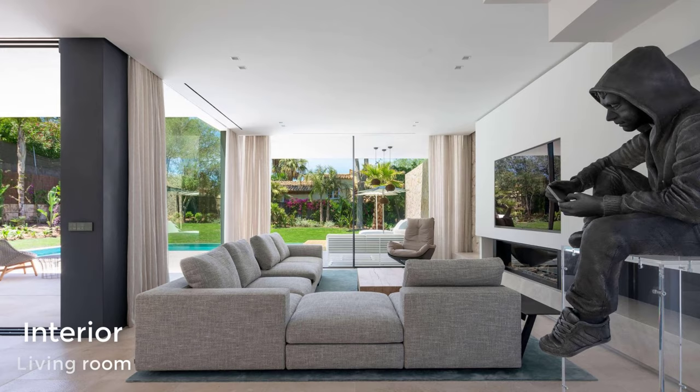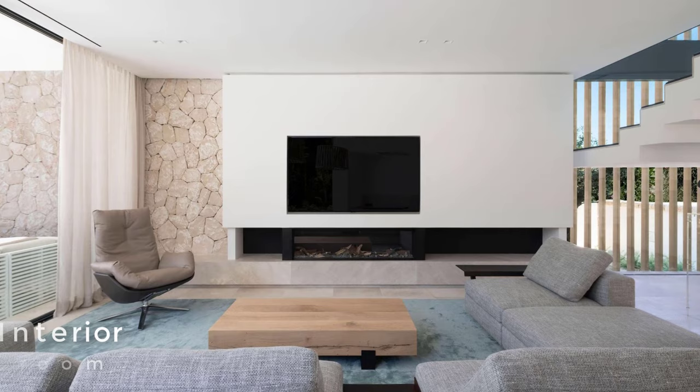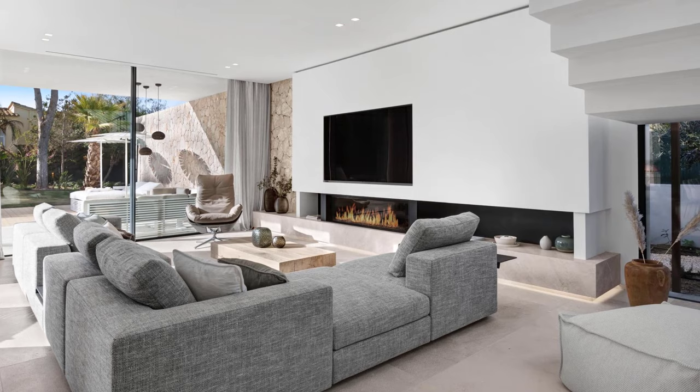In the living room, the L-shaped gray sofa is focused on the linear fireplace with the TV above it. Underneath there is a Balearic gray limestone hearth with hidden lighting that highlights the floor.